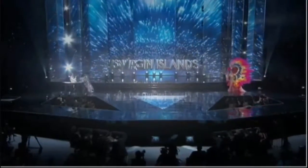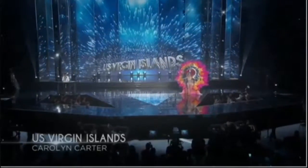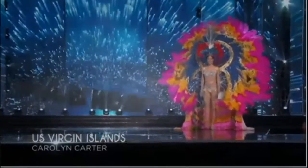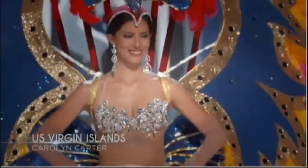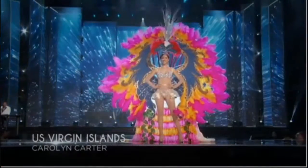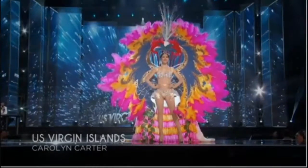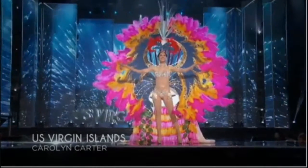U.S. Virgin Islands! This costume commemorates Transfer Day, when the U.S. Virgin Islands became a territory of the United States. It measures roughly 10 feet wide and is adorned with crystals, flowers, and an inspired headdress. The costume's wide, but she wears it with pride — U.S. Virgin Islands!